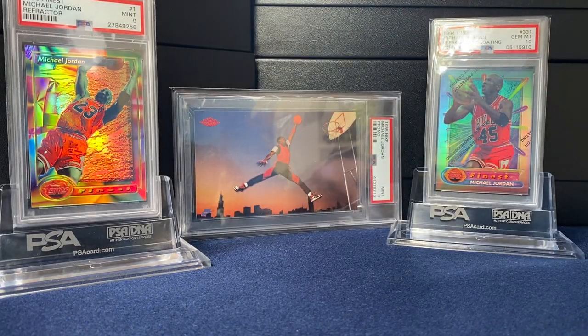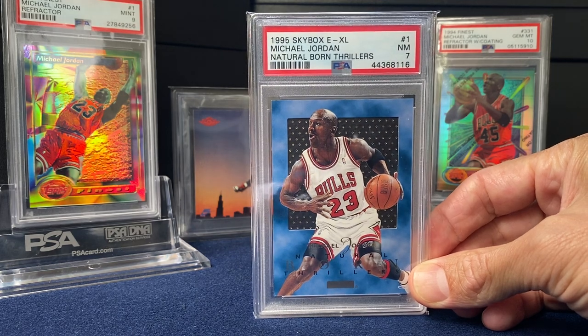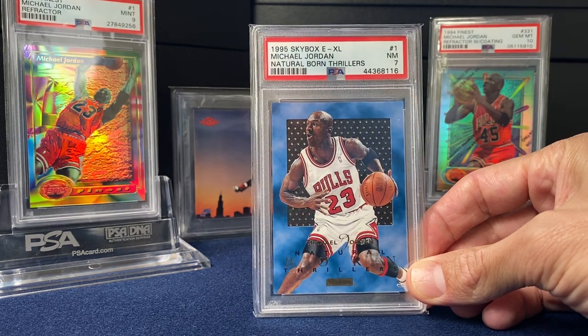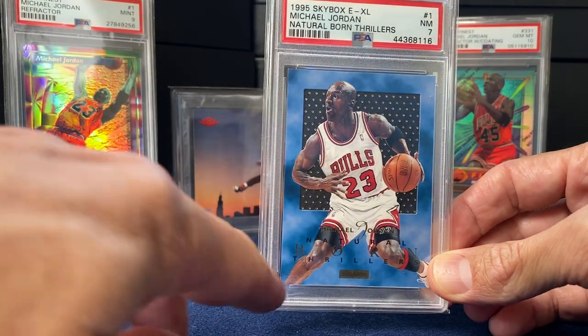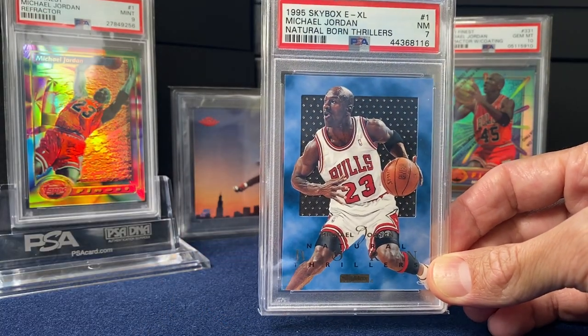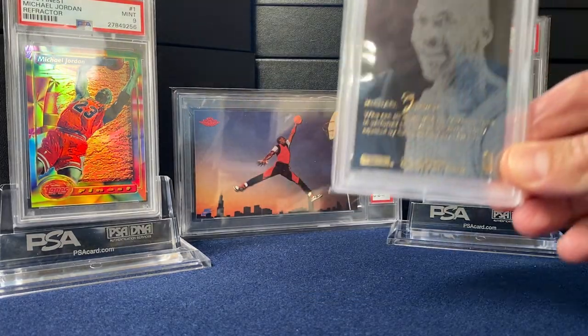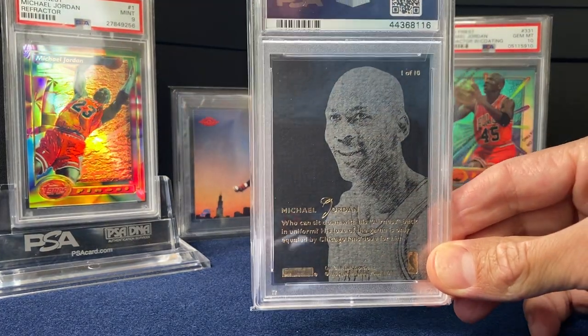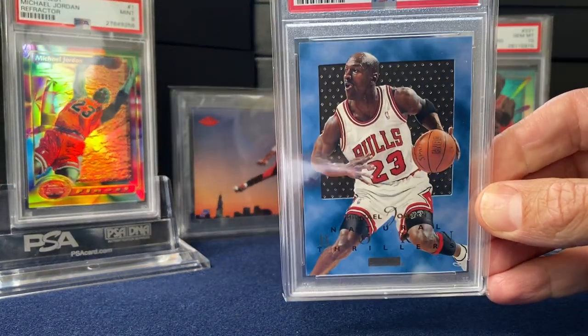Wrapping up '95 — one of my favorite inserts: Natural Born Thrillers. Just such a great design. There's a bit of a little push in there, bottom left, so it came back as a seven. Wasn't expecting too much from it, but just happy to own the card. Just love some of these '90s designs.